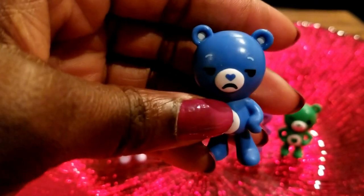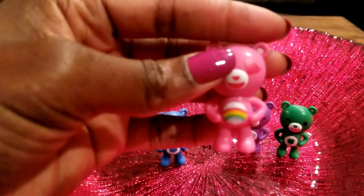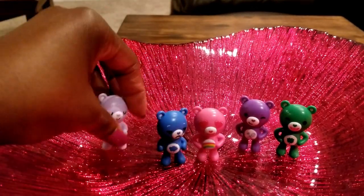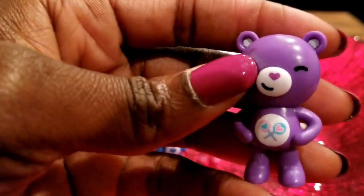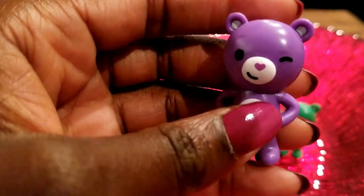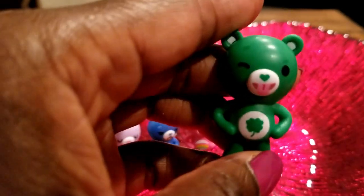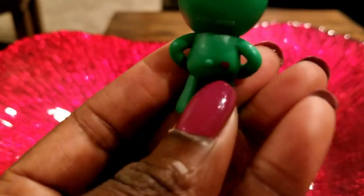Then we have a nice little blue Care Bear — he's got some clouds and it looks like it might be raining a little bit, and he doesn't look too happy. We also have a rainbow Care Bear — she has heart eyes and she looks very happy. Then we have the purple Care Bear with heart-shaped lollipops — she has a bit of a grin and she's winking. And the last one is the Lucky Care Bear — he has his tongue out, saying hello, with a great little green design and a heart on the back.